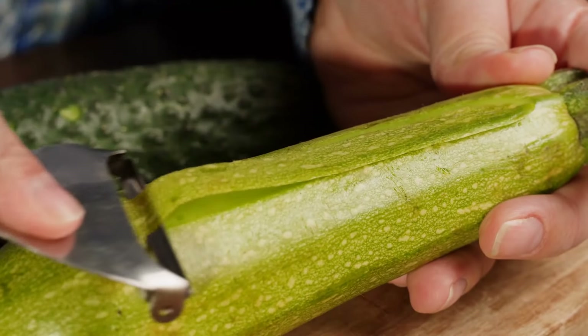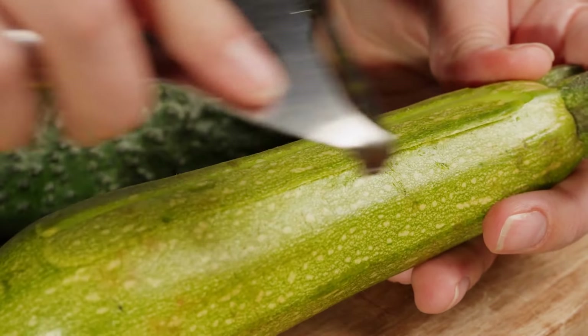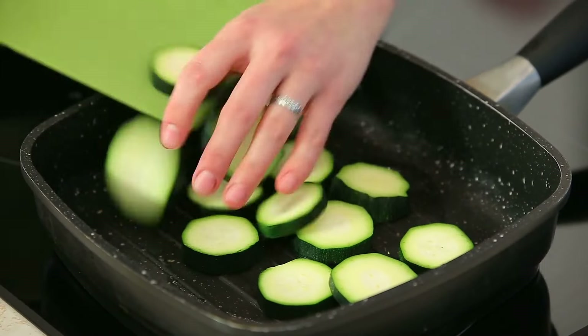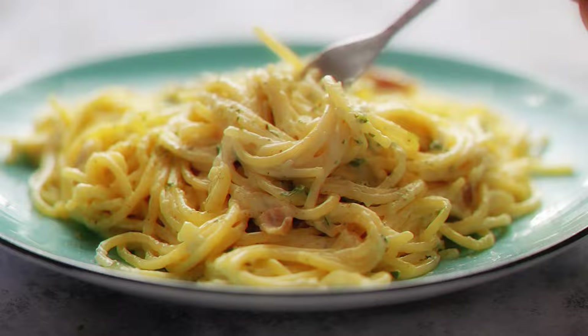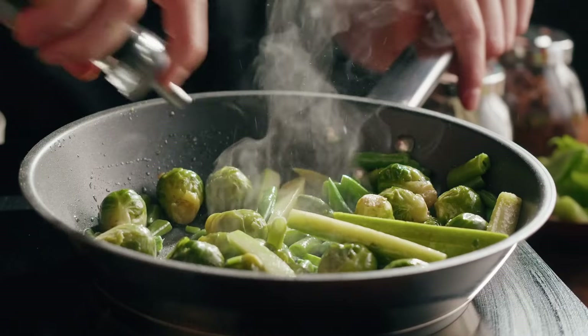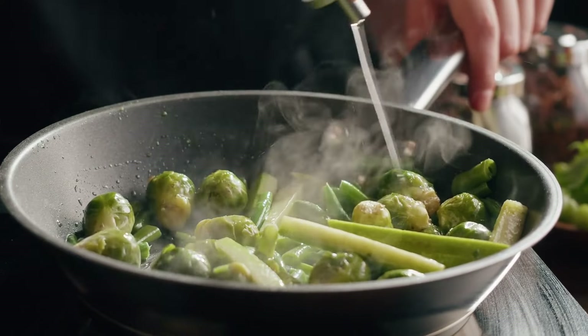Zucchini has another advantage — it's an excellent diabetic-friendly alternative to high-carb foods like pasta, which spike blood sugar levels and cause gut damage associated with refined grains. Other dishes like zucchini fritters, or incorporating zucchini into salads, stir fries, and casseroles, are a great way to boost your intake.